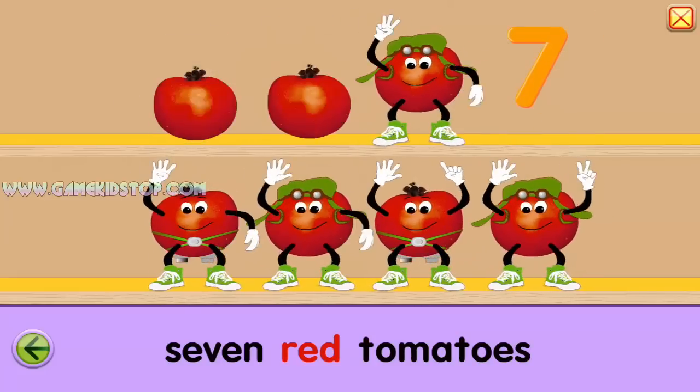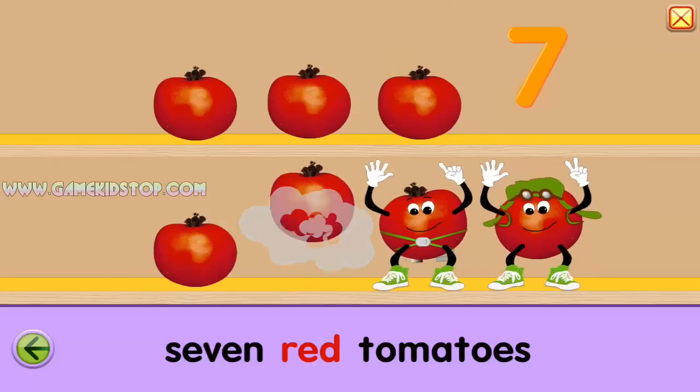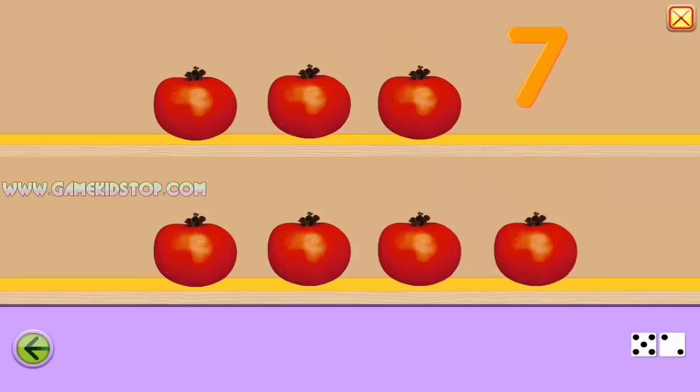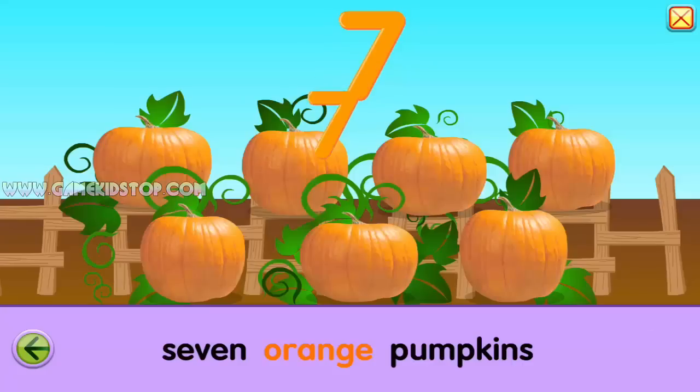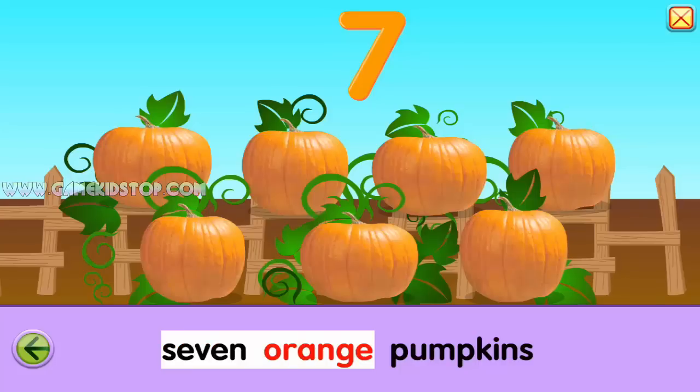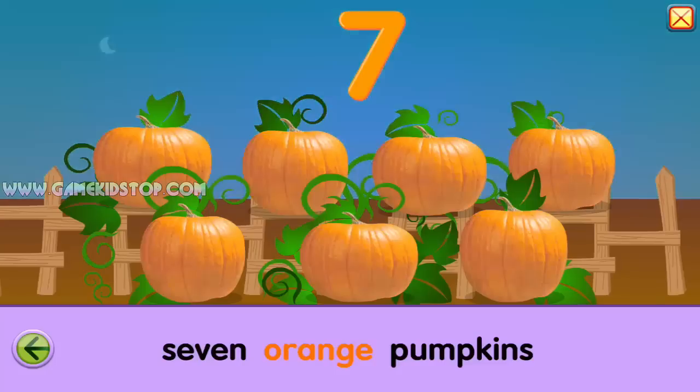One, two, three, four, five, six, seven. Seven. Seven. Believable. Seven red tomatoes. Seven orange pumpkins. Seven orange pumpkins.